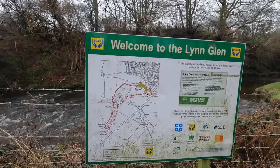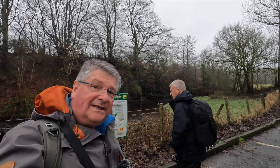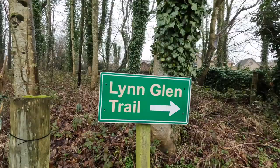Good morning and welcome to my YouTube channel. This morning, Willie and I have ventured to a place south of Glasgow called Dal Rye. We've come to the Lynn Glen because the Lynn Glen is famous for a waterfall called the Lynn Spout. Join us and let's see where this wee journey takes us this morning.